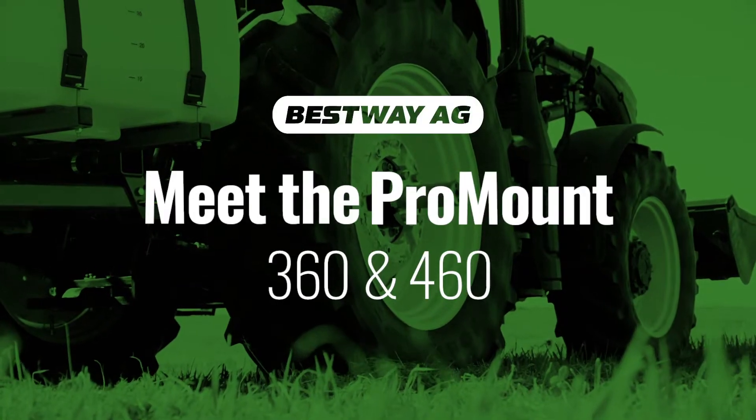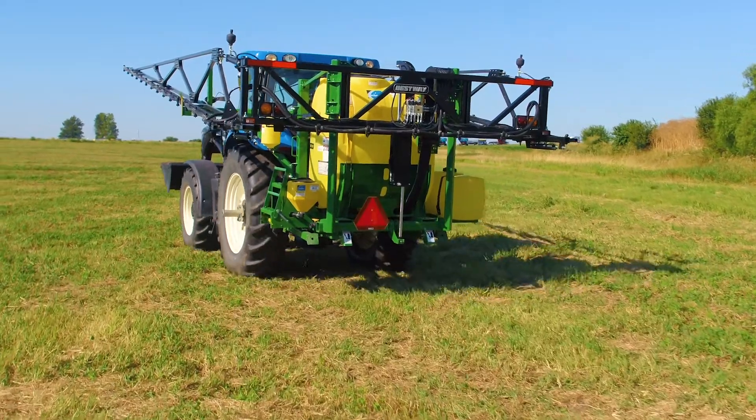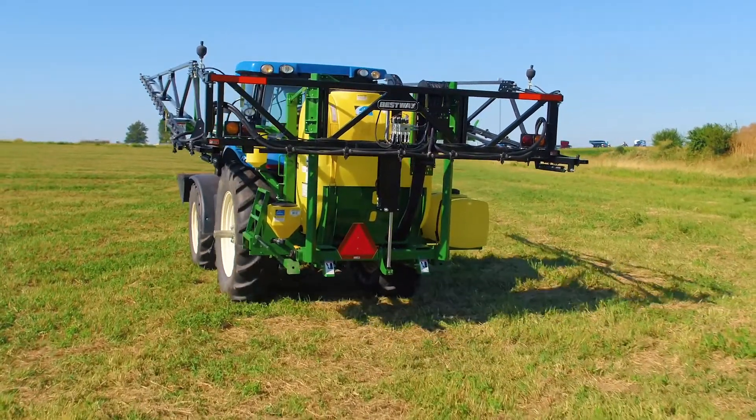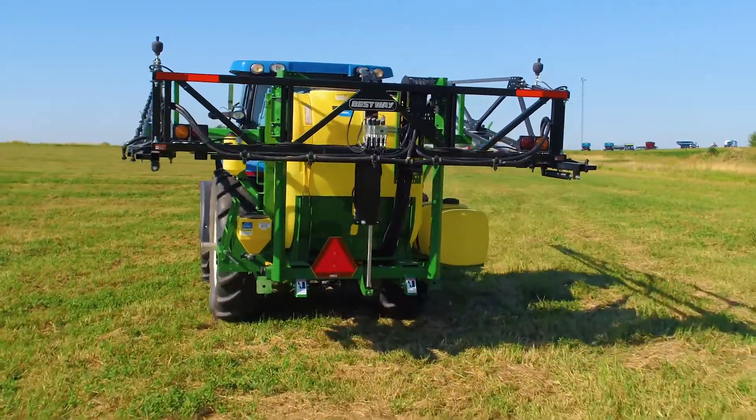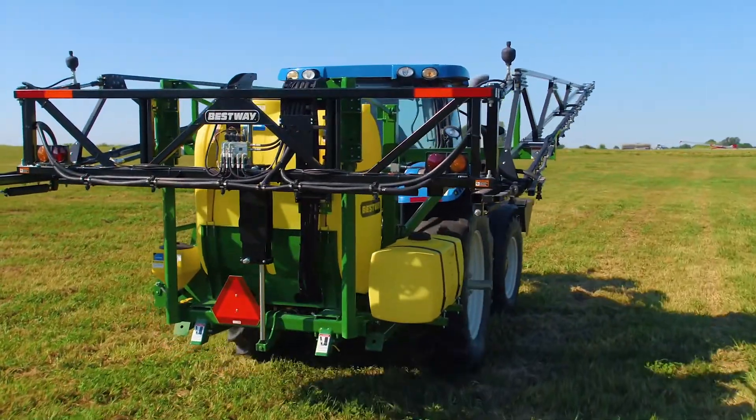BestWay Ag's Pro-Mount system puts the professional in three-point hitch sprayers. A completely self-contained sprayer, Pro-Mount 360 and 460 offer convenience and maneuverability, with advanced engineering features to give them the BestWay Ag advantage.